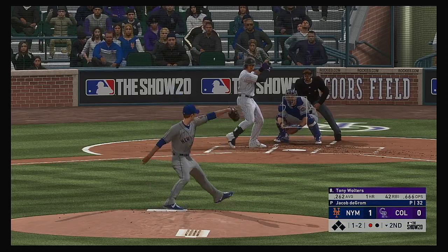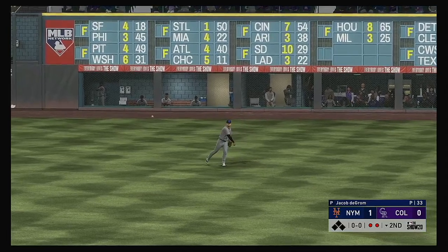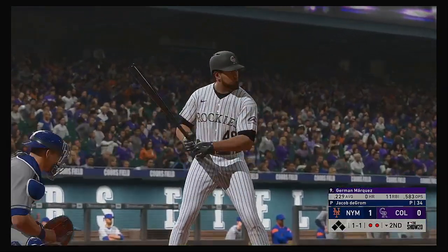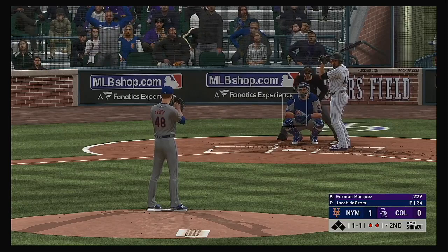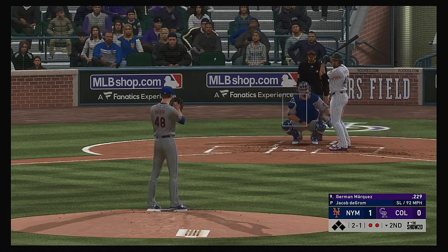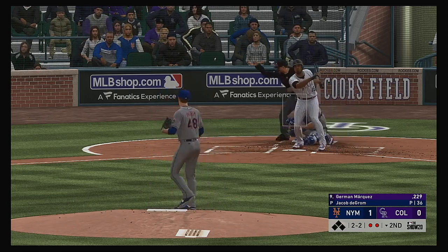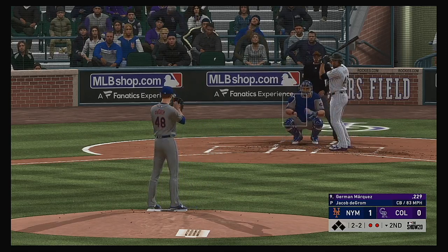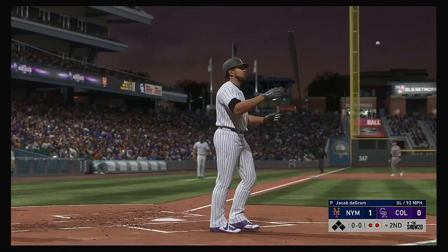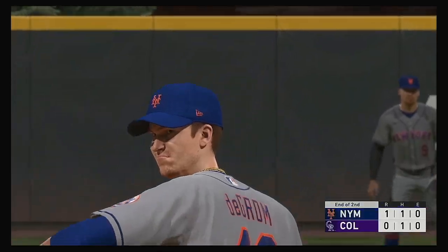Tony Walters pulls one into the air out into right field. Conforto is there, two down. For Colorado, Hermann Marquez gets his first opportunity in this one. Gets him to wave at that one — it's two and two. We're in the second, one-nothing Mets early on. A swing and a miss as he chased with two strikes, and that will retire the side. One, two, three go the Rockies. They trail this one one to nothing.